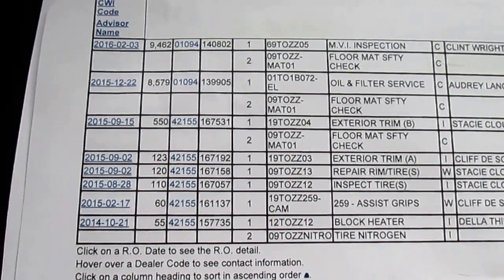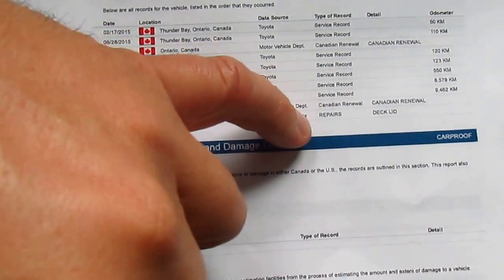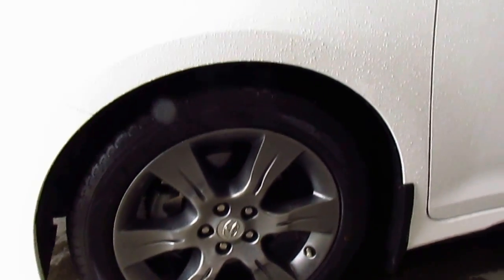The assist grips — the rear handles were actually updated by Toyota. The exterior trim includes the hood deflector on the vehicle as well. The lady bought it in Thunder Bay, Ontario — you'll see where it was purchased here. She then moved to BC. The deck lid repair is actually the tailgate where she backed into her garage in her new house and broke the glass and the tailgate, so it was fully repaired.